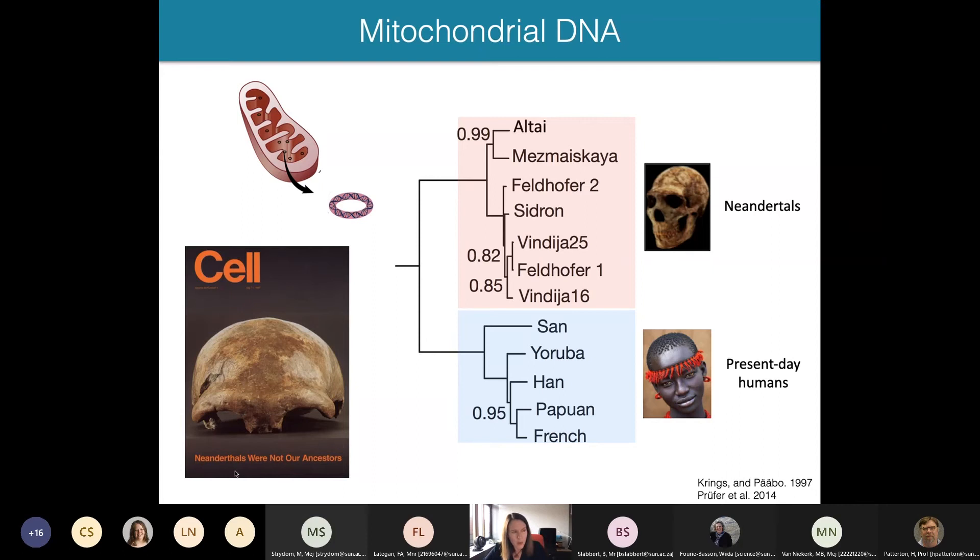However, the question of whether there could have been any interbreeding between modern humans and Neanderthals wasn't resolved by studying mitochondria, because the mitochondrial genome is inherited only maternally as one block — it only tells the maternal line. The autosomal nuclear genome, inherited from both parents, provides a mosaic picture of DNA from all ancestors, allowing us to detect even small amounts of ancestry from other groups. So it was necessary to obtain nuclear DNA sequences from Neanderthals to fully resolve this question.